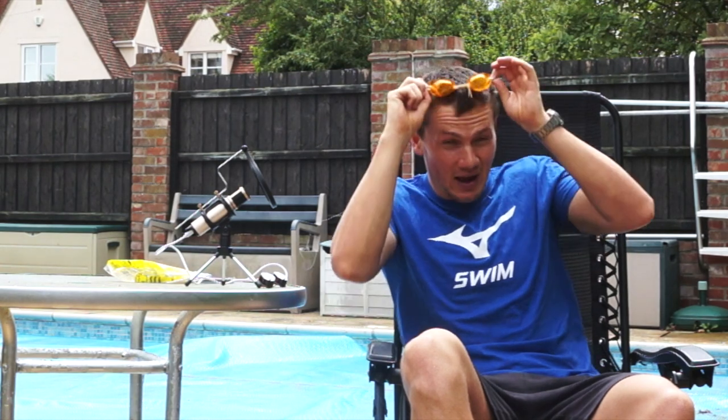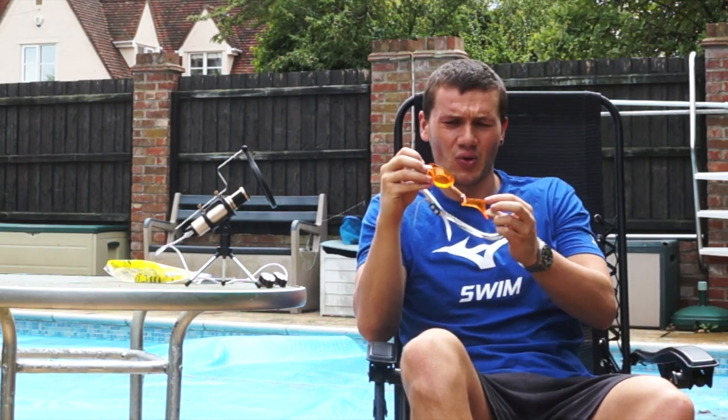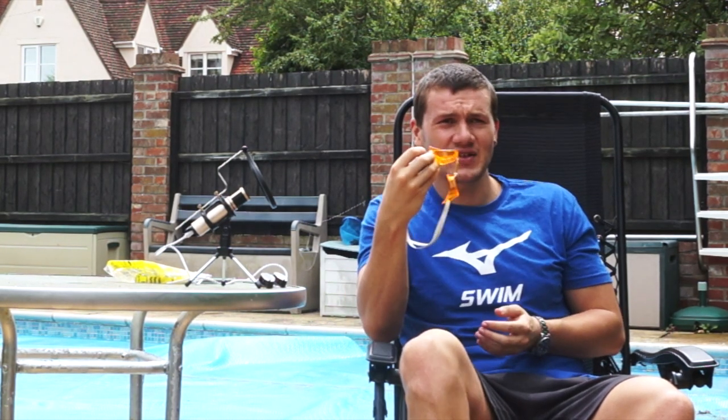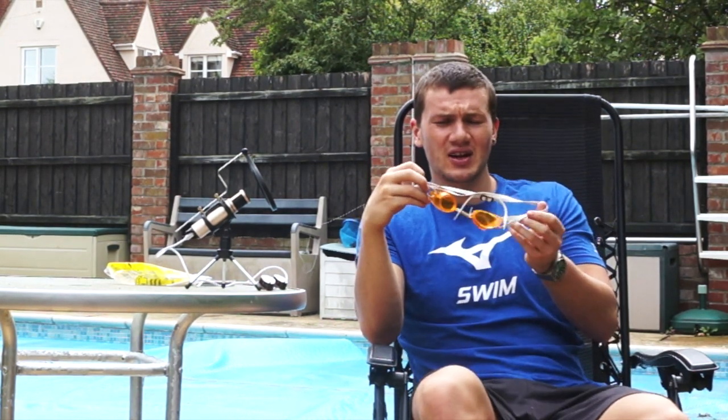For three pounds sixty you get a legit great racing goggle, a great training goggle, something more repairable than other models. You could buy ten pairs of these before you even touch the price of some competitor models.